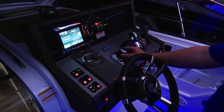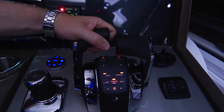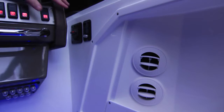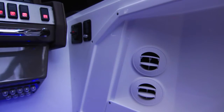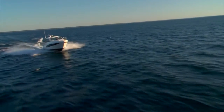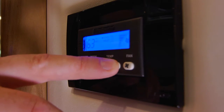Standard features on this model include joystick control for simple dockside maneuvering, tilt wheel, and the latest advancement in engine instrumentation. The helm area can be optionally equipped with climate control. The 39 can be equipped with either stern drive or IPS propulsion, and a Kohler generator with heat and air are standard.